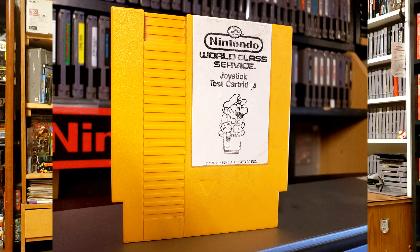I went into a game store and they had called me about this coming into town. I was able to pick up the World Class Service joystick test cartridge for the NES — it's basically more of a piece of history. It just tests controllers and isn't super functional, but it's so cool that it came into my hometown, they called me, and I got it locally. We're both very big NES collectors, so we had to show something NES off, and that definitely makes the top five.